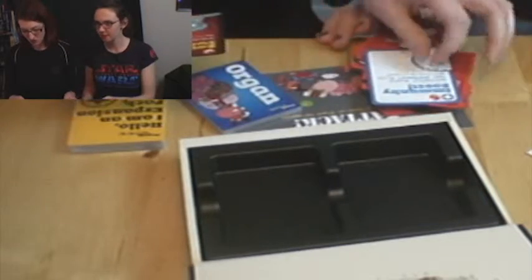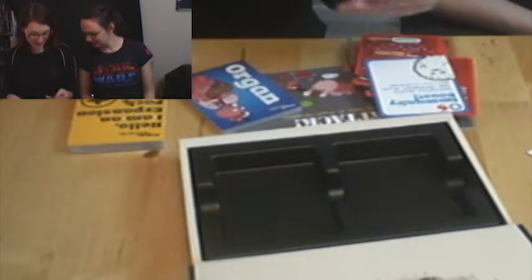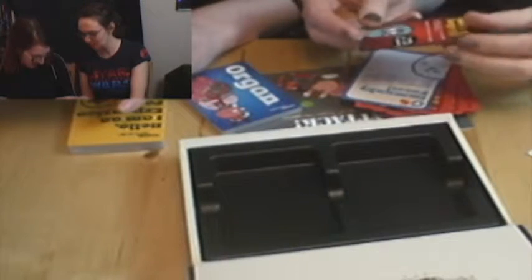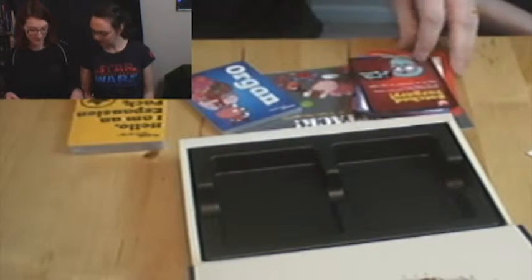We've got some more afflictions — oh, a botched surgery! 'Oops! Must have been looking at the wrong chart. Play as an affliction on any organ. I usually work on iguanas.' I wouldn't want an iguana doctor as my neurosurgeon! It's drawn funny — he's got a little magnifying thing so he can see closer, but it's not doing very good for him. Cause usually iguanas.